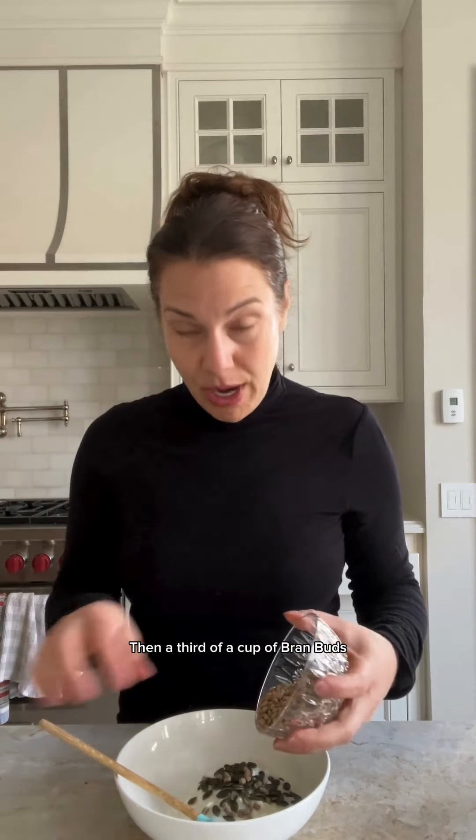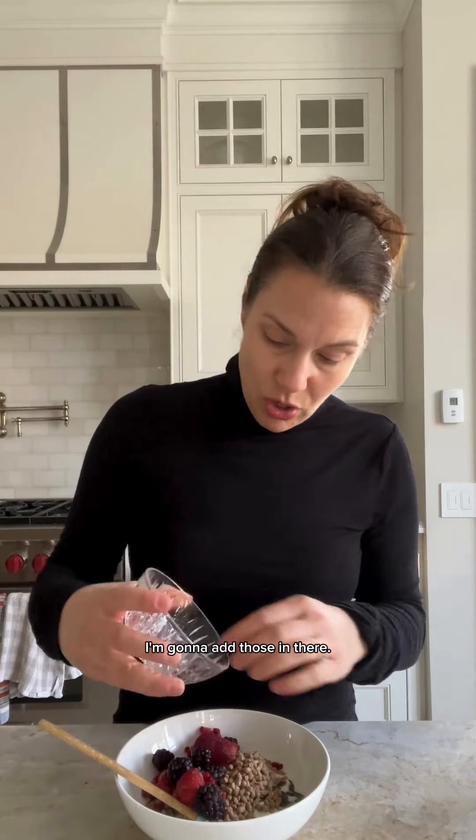Then a third of a cup of bran buds — that is giving you 12 grams of fiber right there. And then I'm going to add a third of a cup of berries: raspberries, blackberries, you can do any berries. I'm using frozen, but you could also use fresh. You can microwave them a little bit just to soften them, but I'm just going to leave them cold because I like them cold.